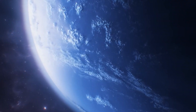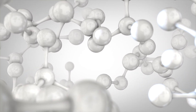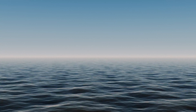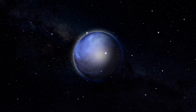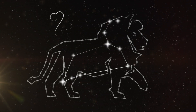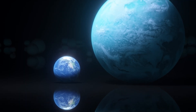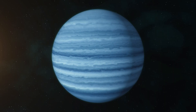Why are scientists so intrigued by these ocean worlds? Firstly, their potential for habitability is significant. The presence of liquid water is a key ingredient for life as we know it. Additionally, their thick hydrogen atmospheres could create greenhouse effects, maintaining surface temperatures conducive to life even when orbiting farther from their stars than Earth does from the Sun. One of the most compelling candidates is K2-18b, located about 124 light-years away in the constellation Leo. This exoplanet is approximately 8.6 times the mass of Earth and orbits within the habitable zone of its red dwarf star.